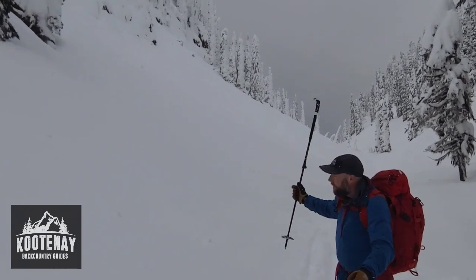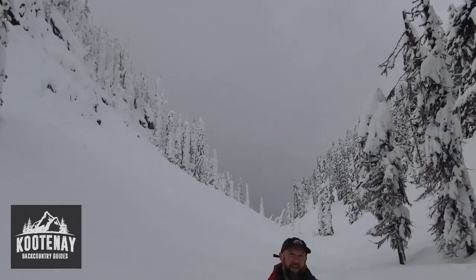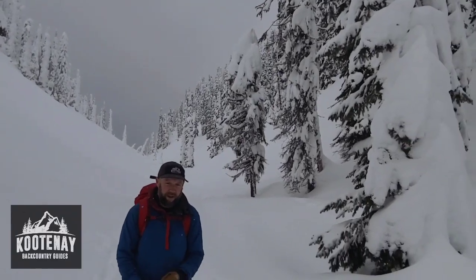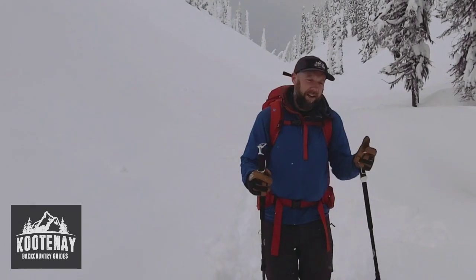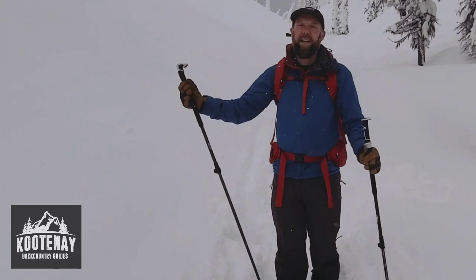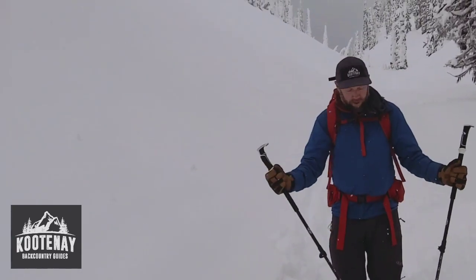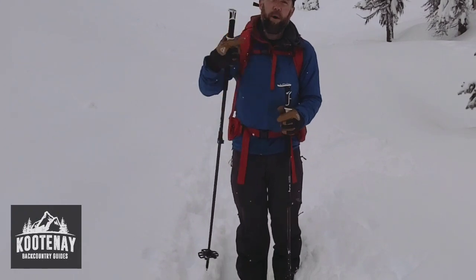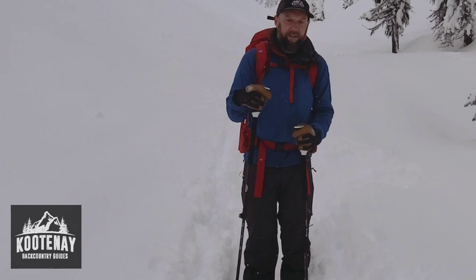If you look around behind me here, you can tell that Hummingbird Pass is a terrain trap. So what is a terrain trap? A terrain trap is something that magnifies the consequences of an avalanche. Hummingbird Pass is a terrain trap because it is a gully — any avalanches that come down off of these steep head walls actually pile up deeper, because the valley constricts the snow and doesn't allow it to spread out. So even a small avalanche, a size one or one and a half, can actually get deep enough to bury you.